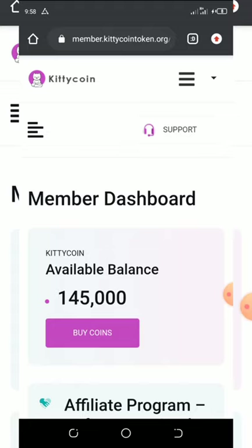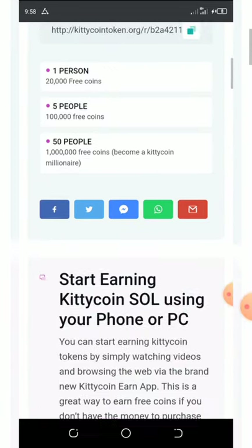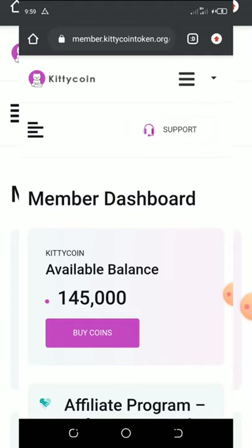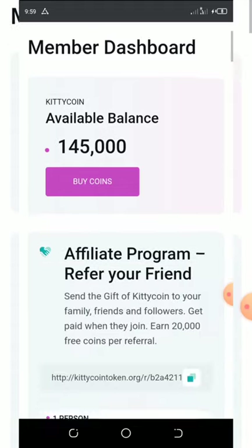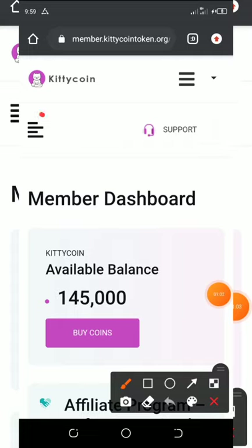I'm going to show you how to join this airdrop and claim your own free coins. You can withdraw your coins immediately once you get them, or you can leave them and accumulate more. All you need to do is register an account — follow the link below in the video description and register your account, then verify your Gmail account.